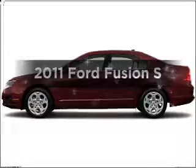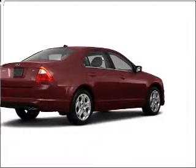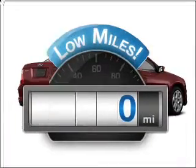Presenting the 2011 Ford Fusion. If you're looking for an automobile with great attributes, look no further. Get more for your money with this vehicle that features low mileage and dependability.